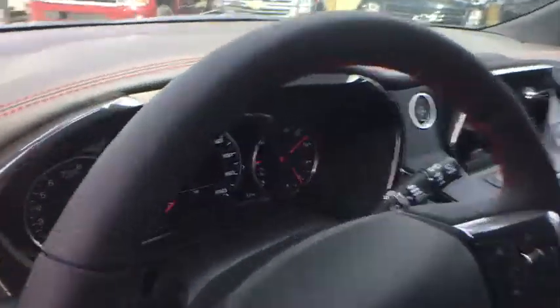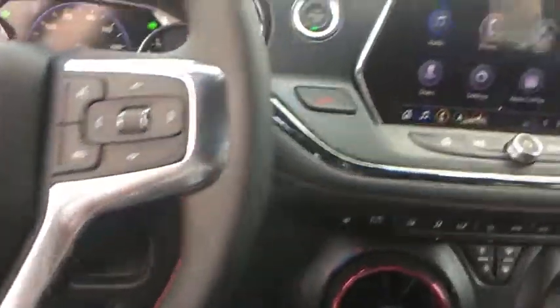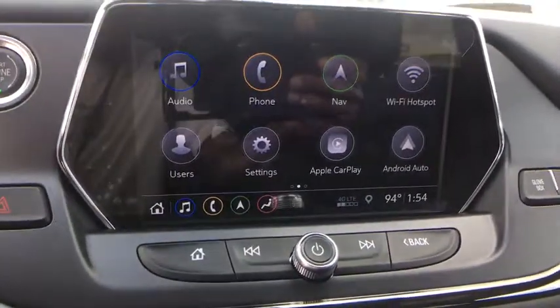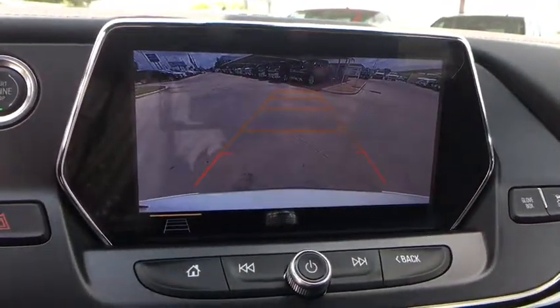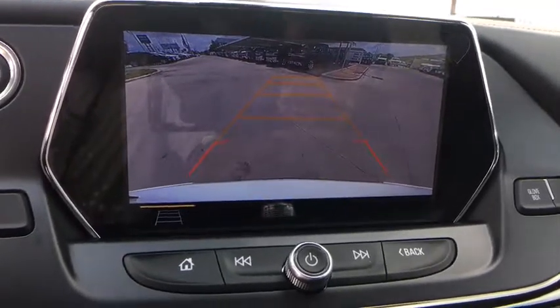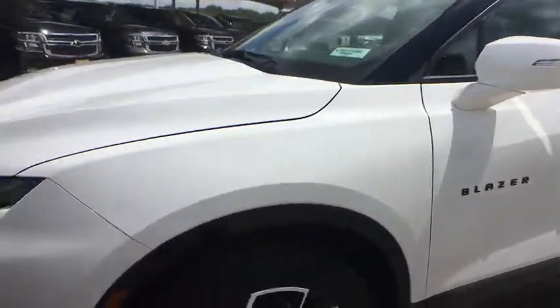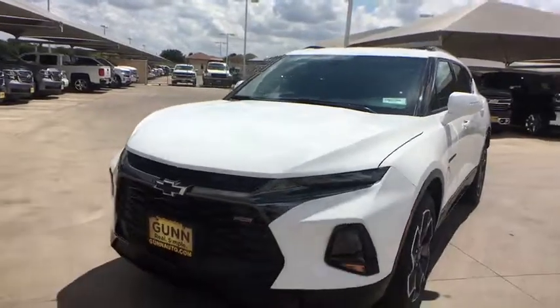This vehicle offers reliability and good looks at a great price. So come in and take a test drive today. I'm Steve Yeager. Bye.